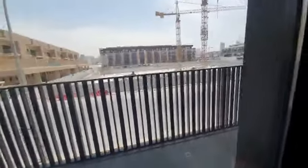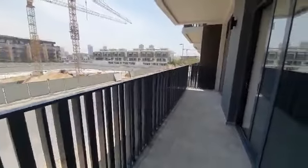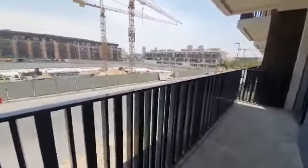The balcony is actually accessible from both the rooms. From here you can see the community — there is a park over there. Pretty nice view overall.